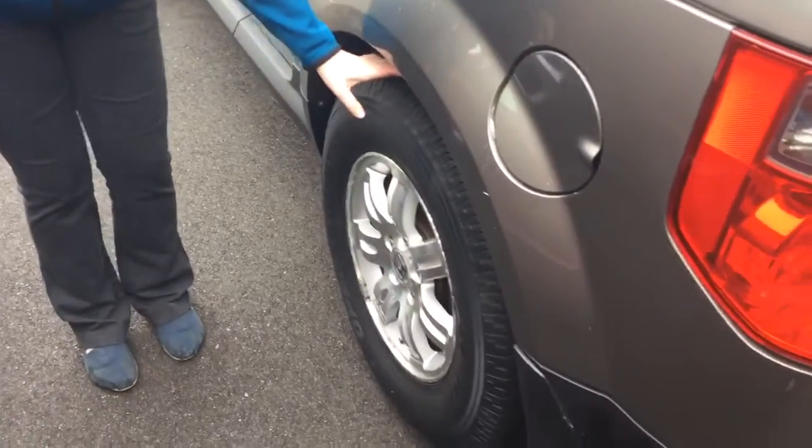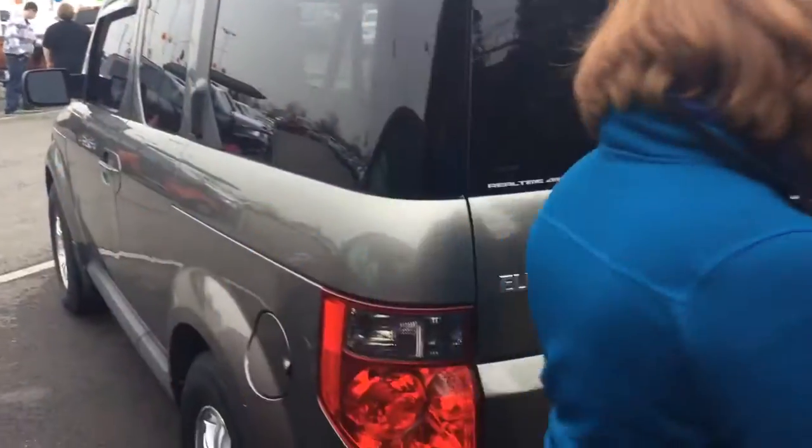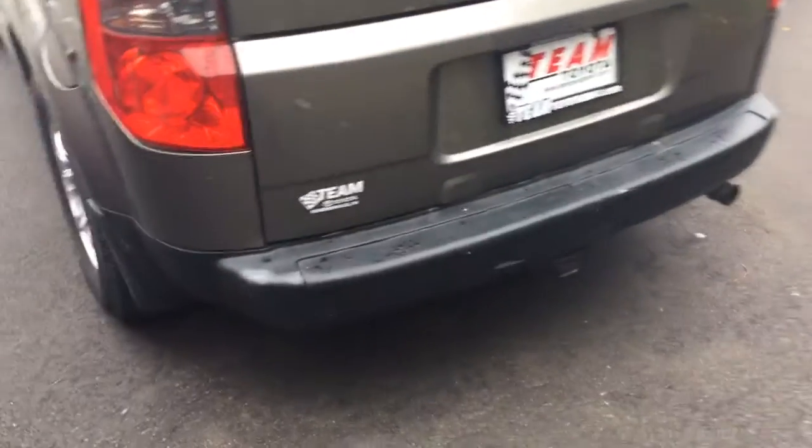As far as tire tread goes, it's actually a little bit low. I would say it's around 20% of life remaining. There are also two scuffs on either side of the bumper back here.